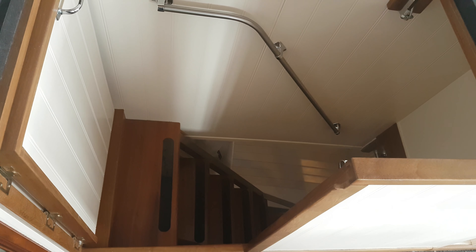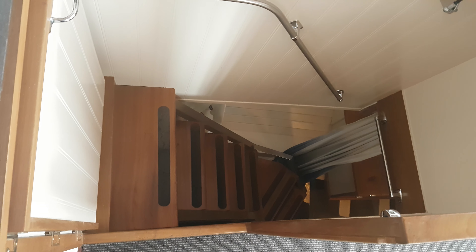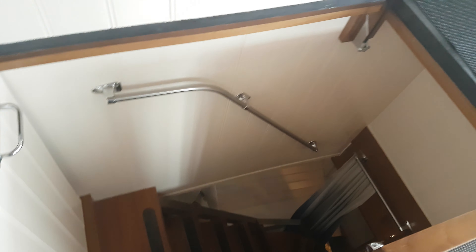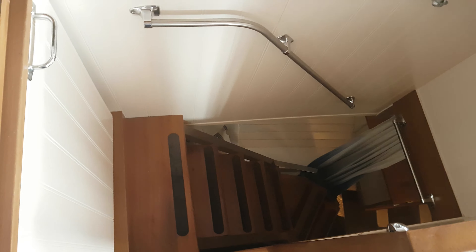At Boatshed Scotland, here we are aboard the Malahide Trawler Yacht. This is the new stairwell that was specially built to make access easier.